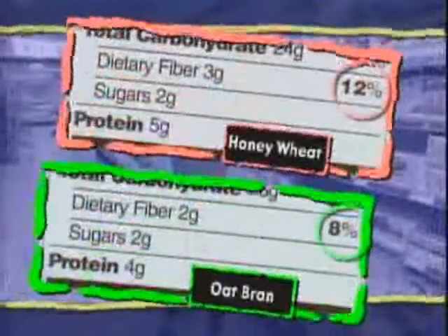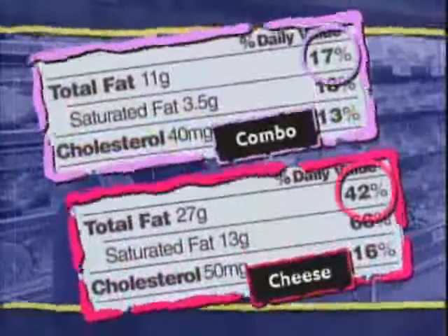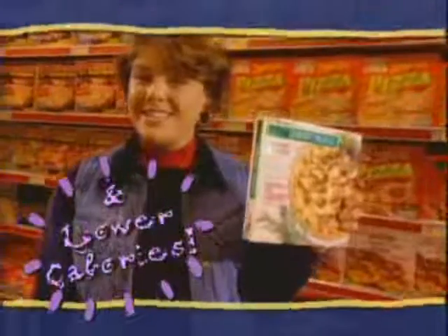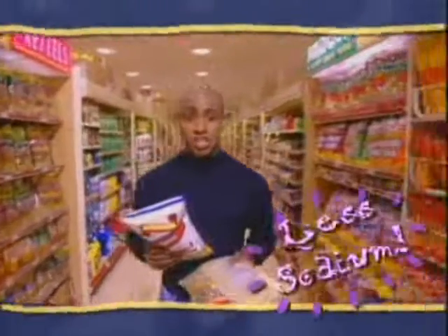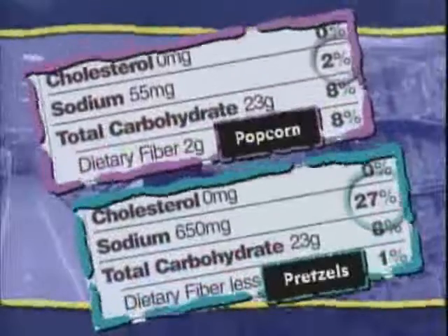Whatever you choose to eat, the Nutrition Facts Panel can help you compare foods and make healthful choices quickly and easily. I'll get these honey wheat muffins — they have more fiber than the old brand. And I'll get this pizza because it has less fat. Remember, less fat doesn't always mean fewer calories. I know that, but I still love pizza, and this one has lower calories. I'll get this one because it has less sugar. Well, my goal is less salt, so I'll take the popcorn. Keep in mind that if you double servings, you double calories and nutrients.